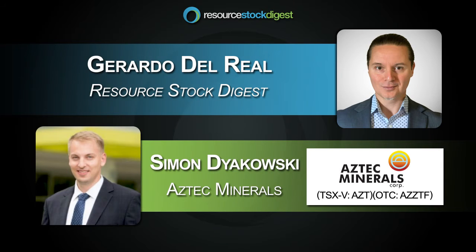This is Gerardo Del Real with Resource Stock Digest. Joining me today is the CEO of Aztec Minerals, Mr. Simon Diakowski. Simon, congrats on a heck of a hole. How are you today, sir?